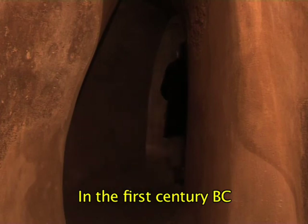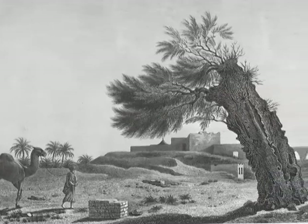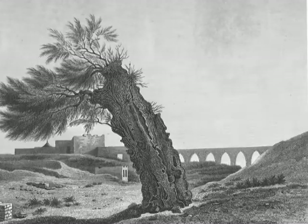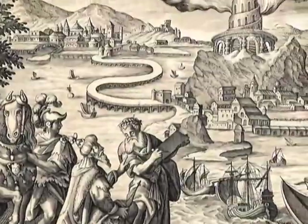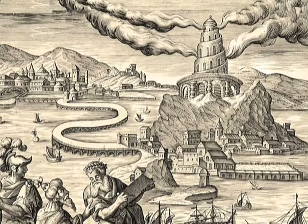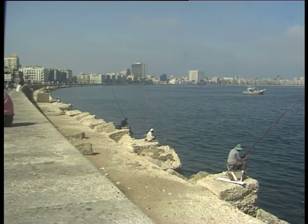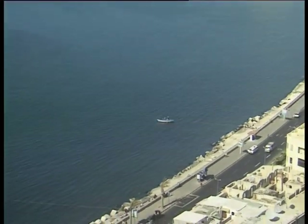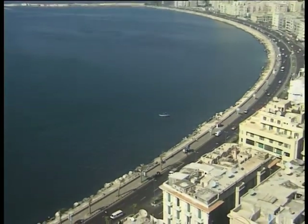In the first century BC, Alexandria contained about 500,000 people. Alexandria could have continued to function in this way for a long time, despite the ups and downs of history — such as the destruction by Julius Caesar of the main aqueduct that joined the island of Pharos to Alexandria proper. However, a much more serious phenomenon was occurring: unnoticeably, the Alexandrian coast was slipping beneath the waters of the Mediterranean.